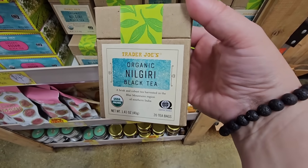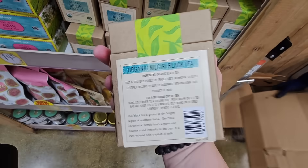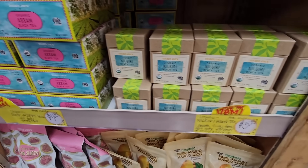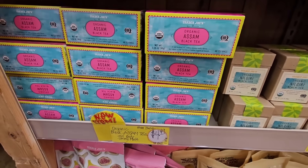There are two new teas. This one is $5.49 — I love the packaging, I'm wondering if they're changing some of the packaging. This other one is $4.49 — we saw this one last time I was at Trader Joe's.